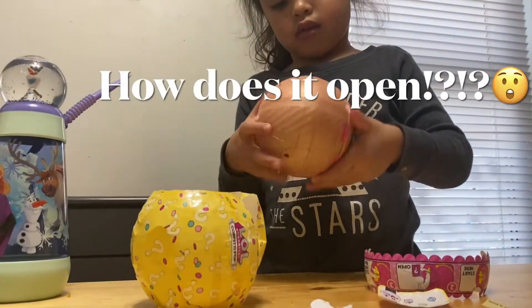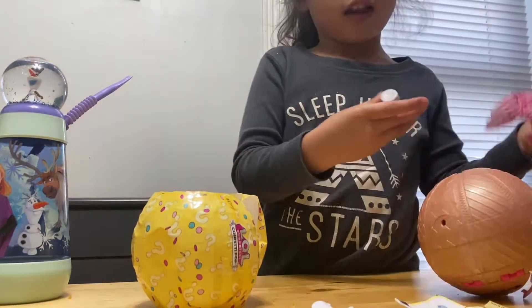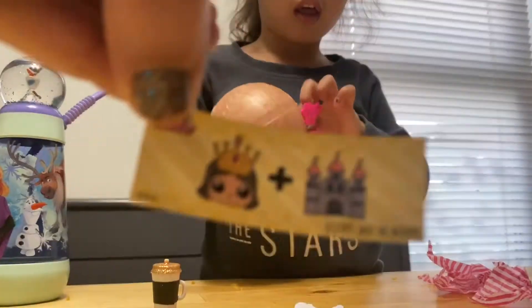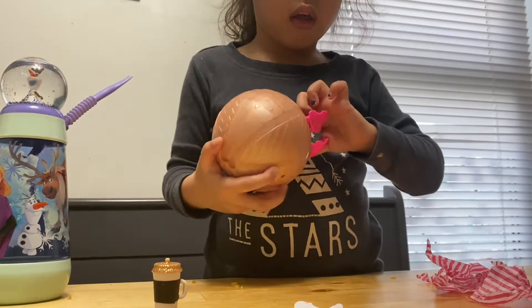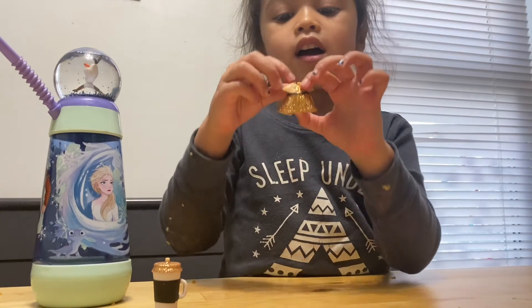Aria is trying to open up the sphere just to see what the first surprise is going to be. She finally has it open and we see we have an LOL Surprise Bottle. They always send really cool bottles. The next surprise is a clue, and along with the clue came the actual clothing item that the LOL will be wearing, which was a sparkly gold dress.